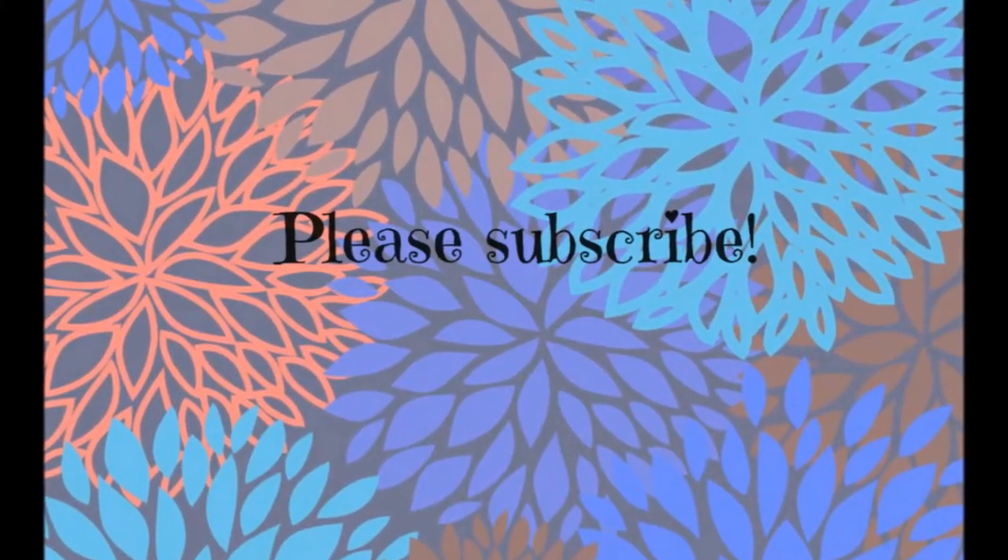Hi everybody, welcome back to my channel. Today's video is going to be an empties video and I have a ginormous bag that weighs probably 15 pounds full of empties that I've been hoarding for the past few months. This is going to be a long video — I'm going to try to get through it as fast as possible, but if you want to see what products I've used up lately and how I feel about them, just keep watching.